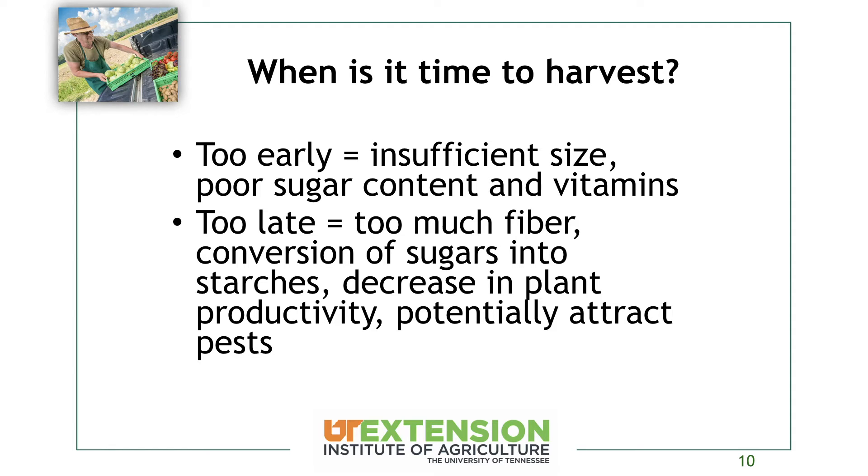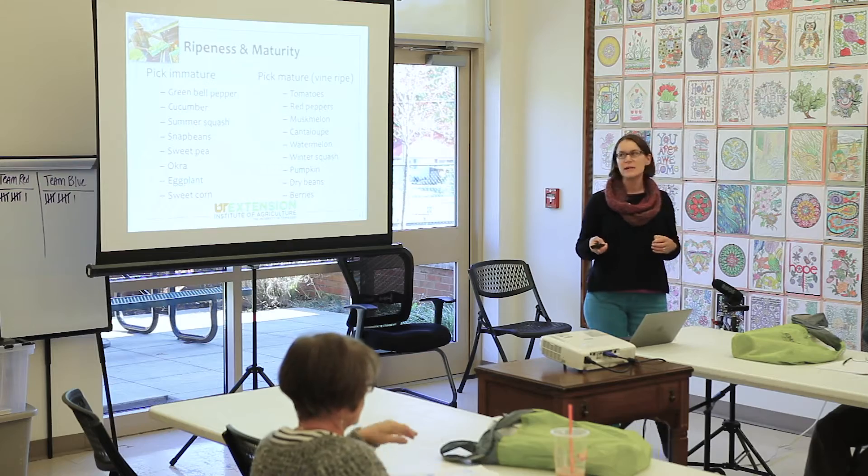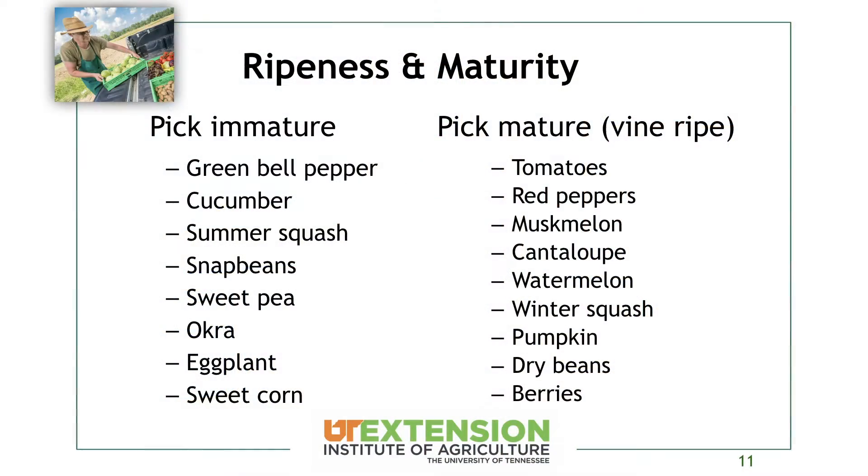Harvesting too late is also going to decrease plant productivity because the plant's purpose is to make seeds and reproduce. If you're letting those seeds get mature, the plant thinks its job is done and productivity decreases overall. It's also going to potentially attract pests. So things like bell peppers, cucumbers, summer squash, snap beans, sweet peas, okra, eggplant, and sweet corn are all things we're going to pick on the immature side to help ensure a good harvest.